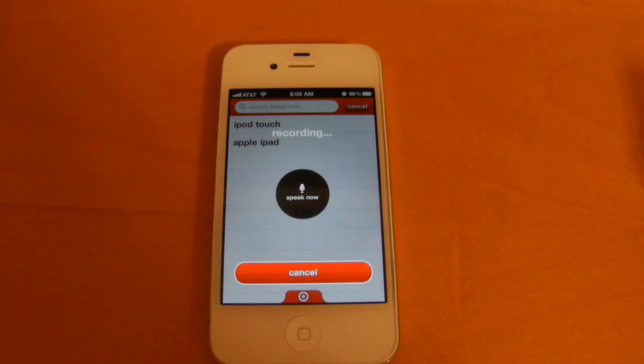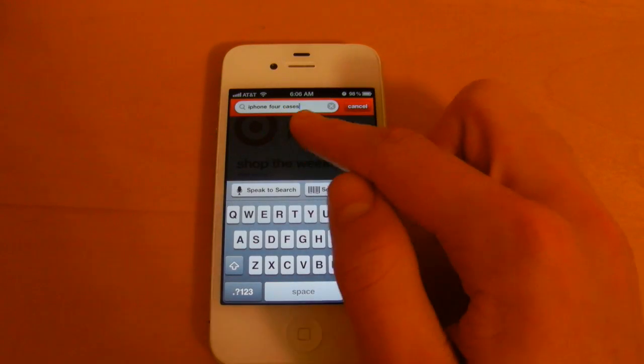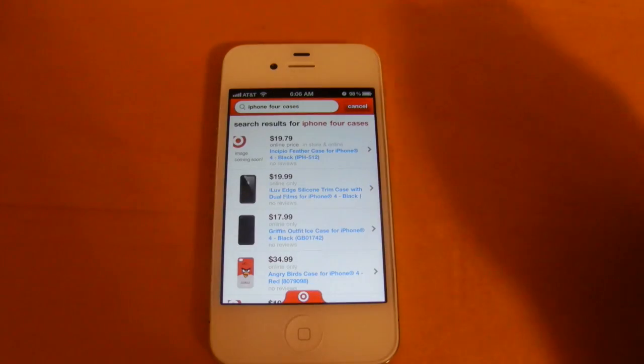iPhone 4 Cases. It brings up the iPhone 4 Cases term right up into the search bar. Select Search, and it'll bring those items right up for you.